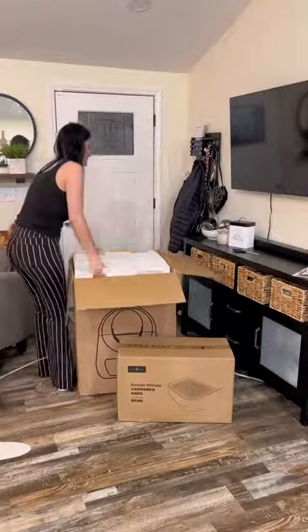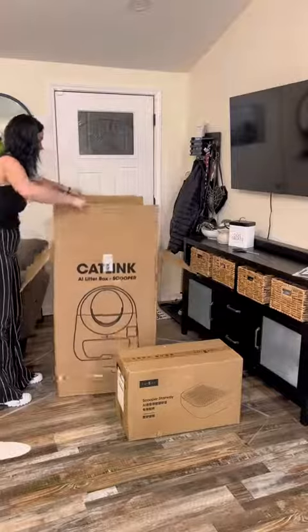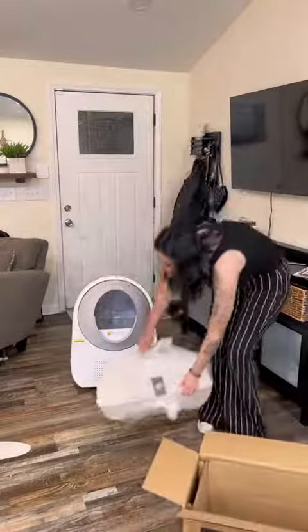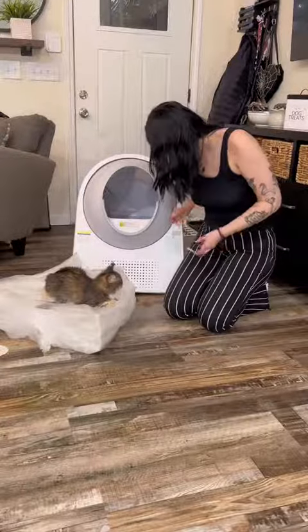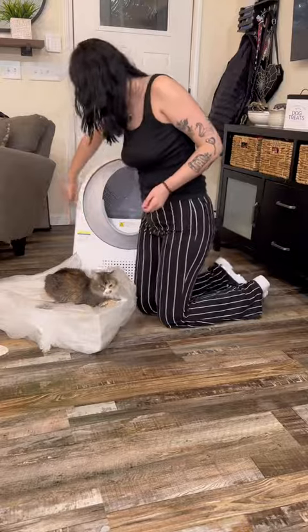I struggled for a minute getting it out of the box before I realized I was making that way harder than I needed to. Everything came already put together, so setup was pretty much just taking off some stickers, downloading the app, and plugging it in.